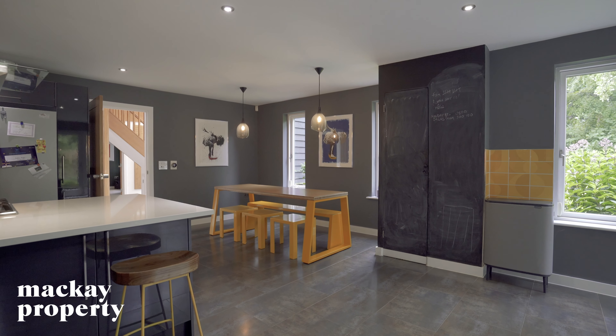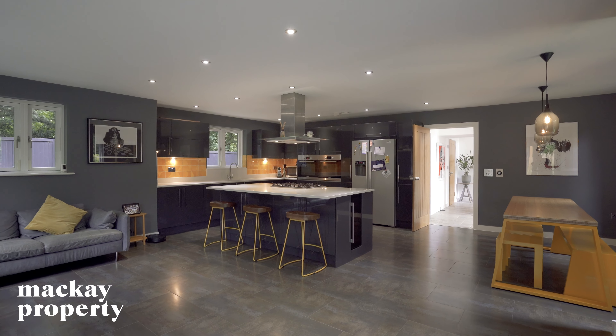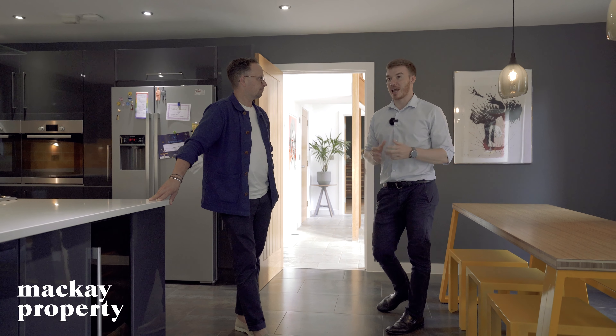Absolutely beautiful. Once again, expansive space, huge island, loads of storage in here so it's actually practical. You've got those beautiful tiles and wet underfloor heating. Absolutely stunning views onto the garden as well.